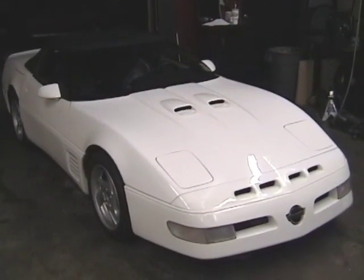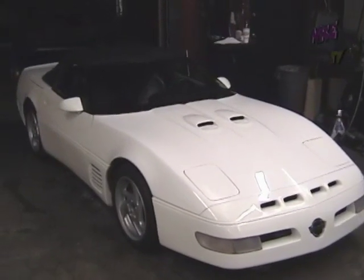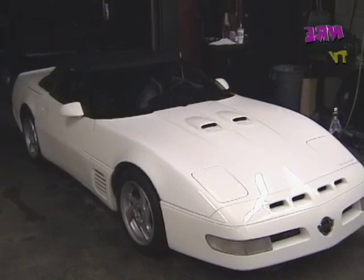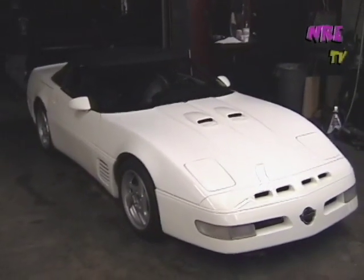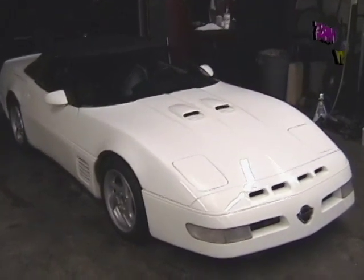1995 Callaway — it was brought to us with a 383 naturally aspirated 450 horsepower, and now we've made it truly a supernatural. Take a look at the motor in a second here.